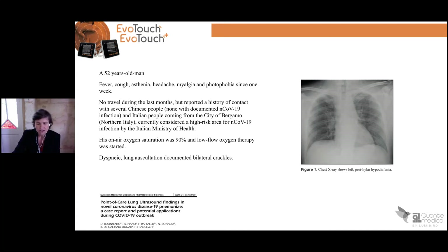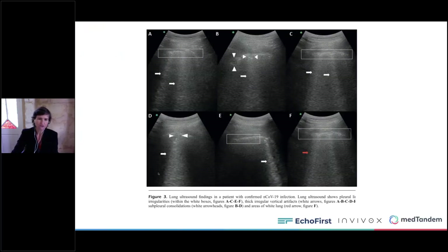He had a chest X-ray — this was in Italy. With the lung ultrasound, we can see the B lines and the irregularity of the pleural line. So this patient really showed the signs of COVID-19.